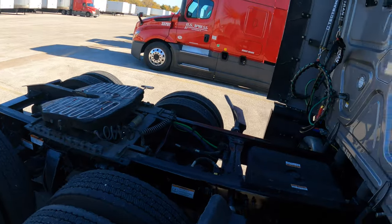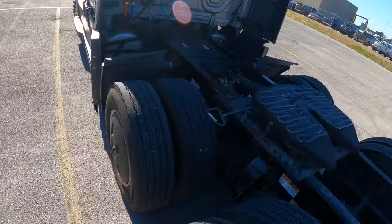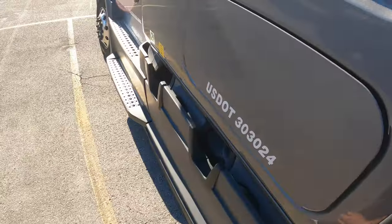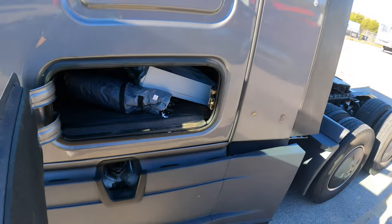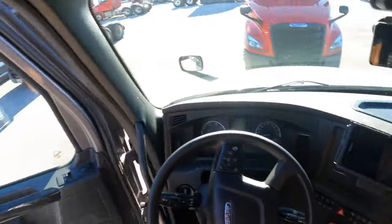You got the luggage compartments on the other side. You got your kingpin and all of that. Let me show you the luggage thing — you pull this little latch, boom, look at that. You can get to it right from the side, but I don't really use that. There's no point for it.